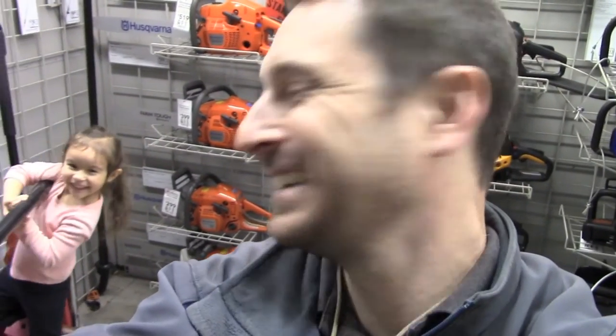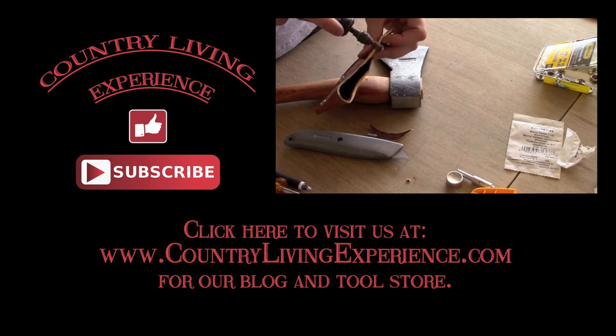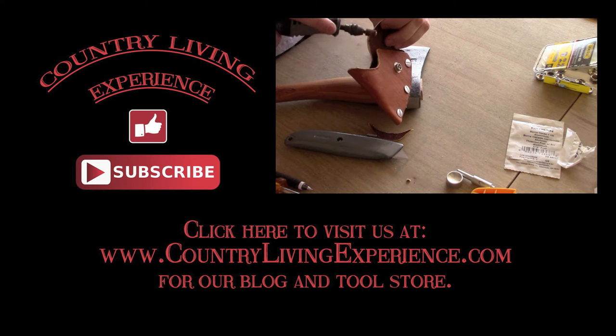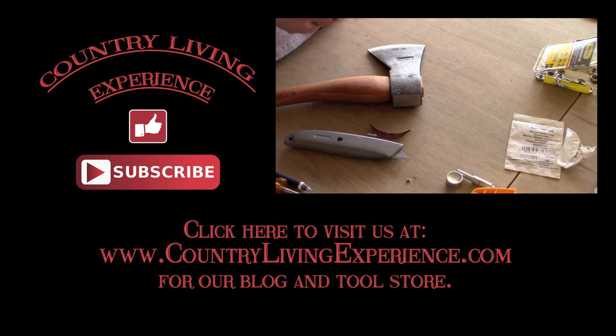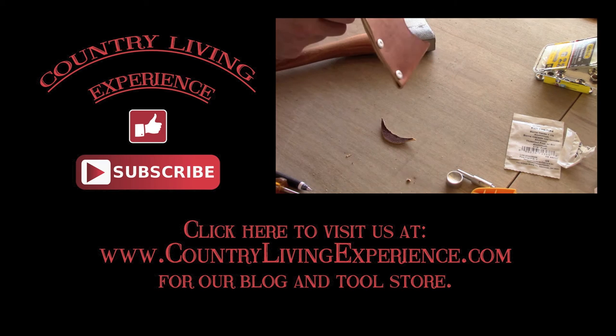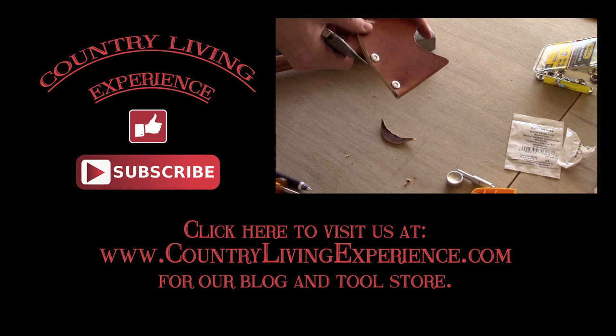That's what we've got — we're really excited about this. A chainsaw is one of the most important tools you can have on your homestead. Stick with us for our video next week and we'll reveal what we did purchase. We appreciate you being here — please like the video and subscribe to our channel. Also visit us at countrylivingexperience.com for our homestead tool store and blog, and click on the video on the right side of the screen to see us make our leather axe sheath — one of our most popular videos. Have a great day!